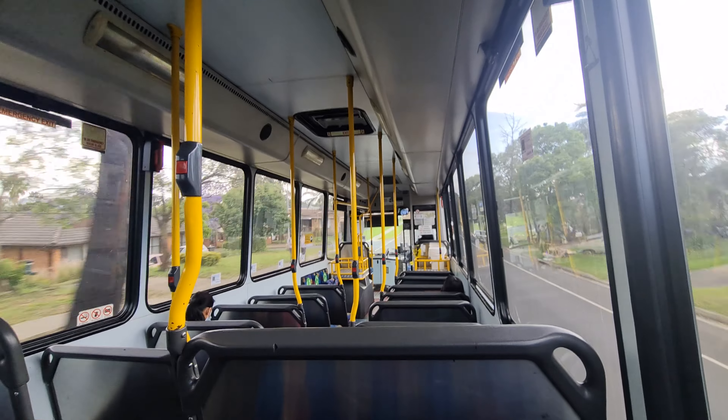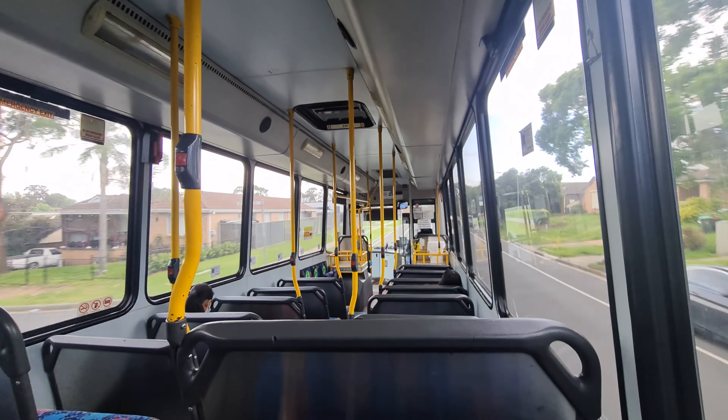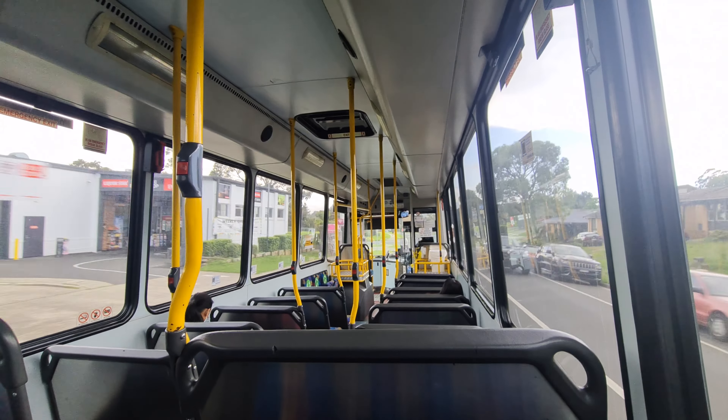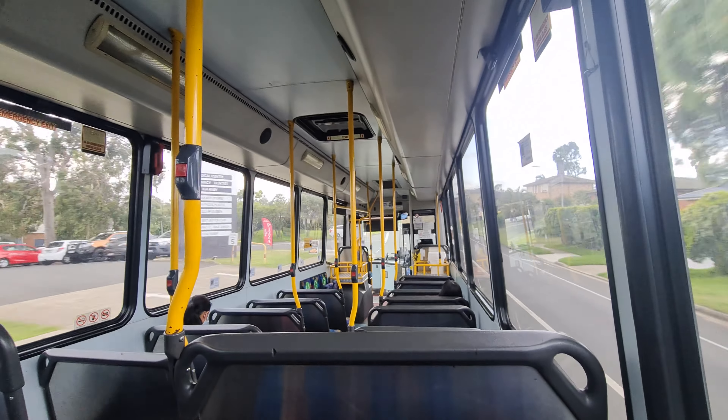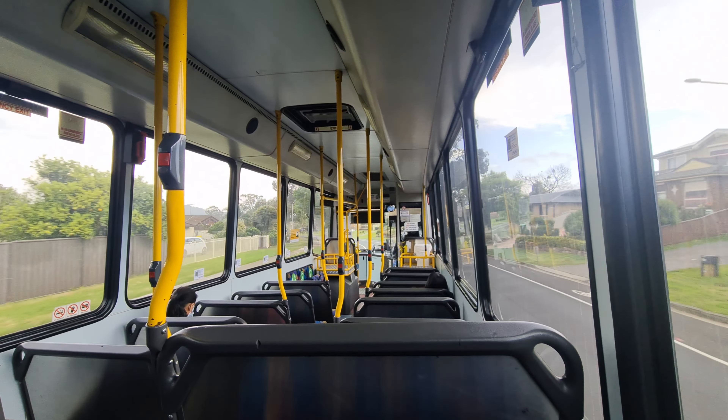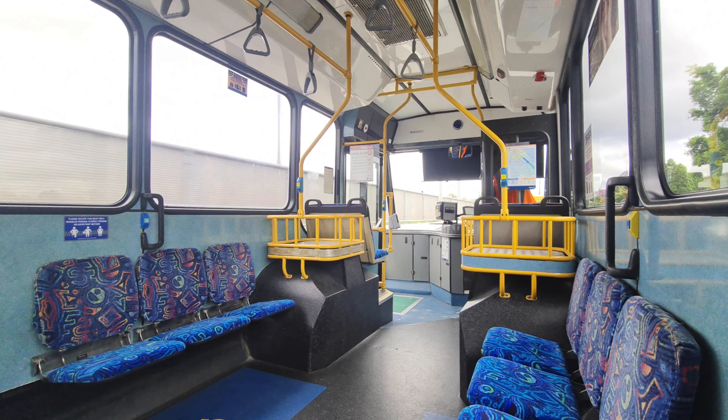Once on board, the first thing that I noticed is that the windows are huge. There is a lot of natural light that comes through the interior. This is excellent, and it makes this bus feel light and airy. Apart from that, though, it does look a lot like an early BusTech ULF product inside, except with big windows.